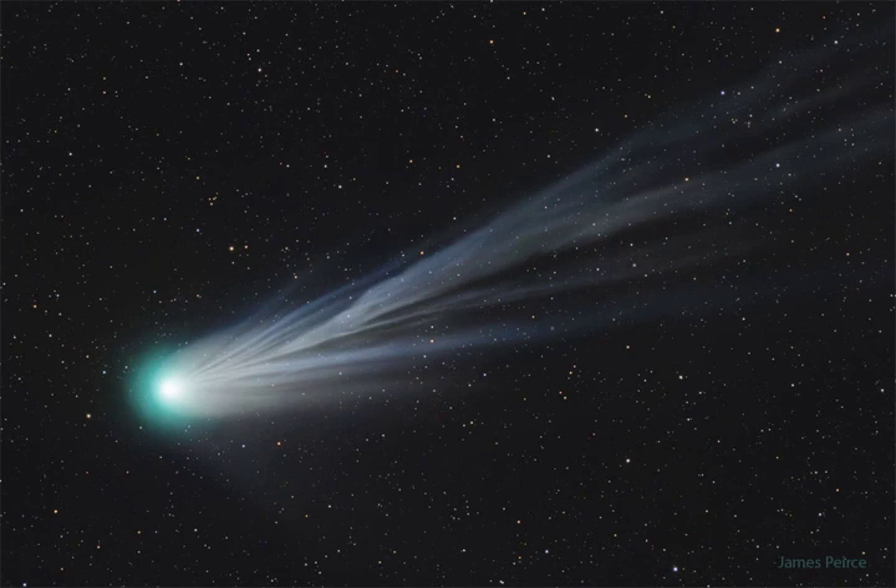In the featured picture, the light blue stream is the ion tail, which consists of charged molecules pushed away from the comet's nucleus by the solar wind. The ion tail, shaped by the sun's wind and the comet's core's rotation, always points away from the sun.